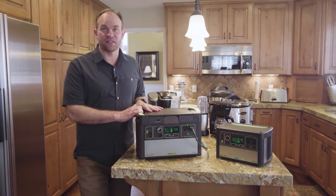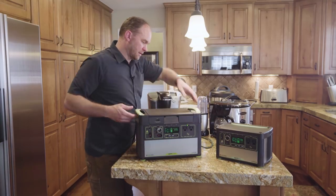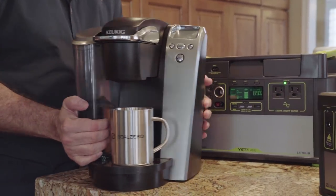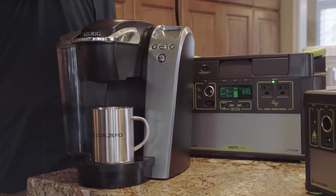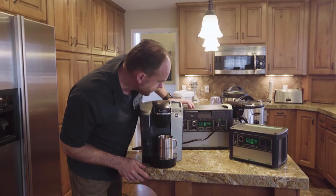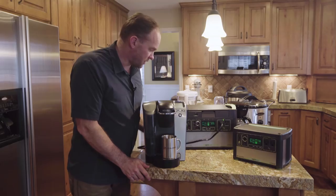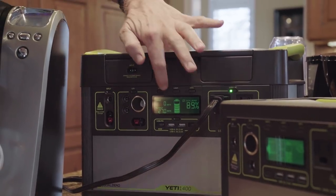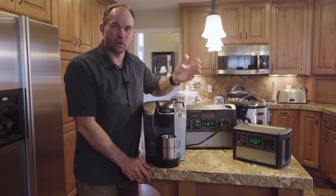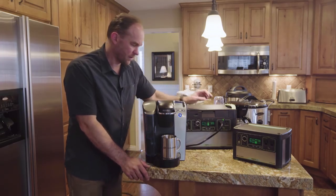Let's talk about some other appliances you might want to run off a Yeti. We'll bring up our Keurig coffee maker and plug it in. You'll notice right now it's only using 14 watts while it gets ready. It may jump up and down. Once it gets up to normal heat, it'll probably jump back down again. So now it's back down to 14 watts — that's ready to go.